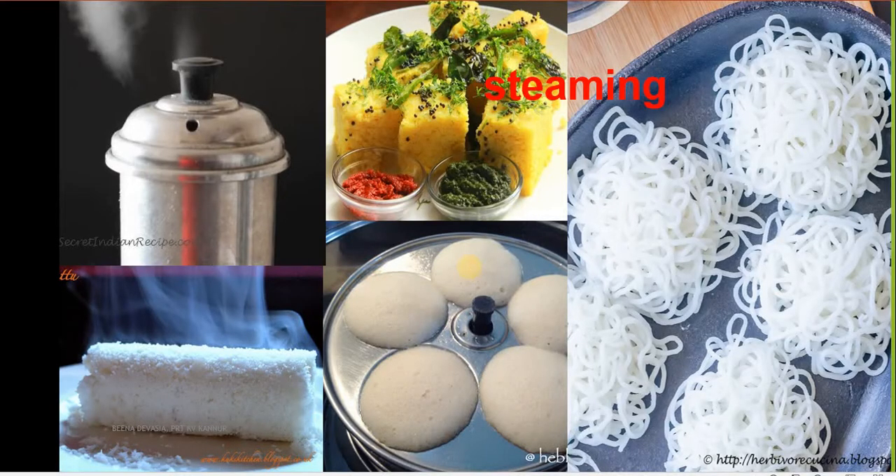Another method of cooking is steaming — S-T-E-A-M-I-N-G. This is a method of cooking food in steam. Water is boiled and turns into vapor, which is also known as steam, and food is kept in the steam till it is cooked. Examples of food prepared by steaming are idli, dhakla, rice noodles, and puttu.